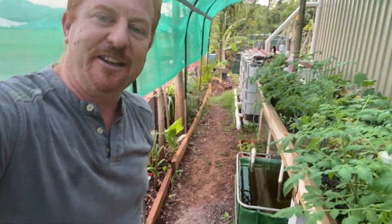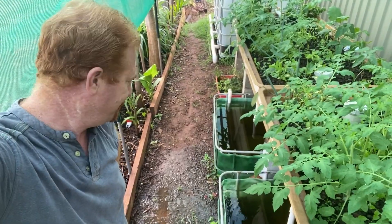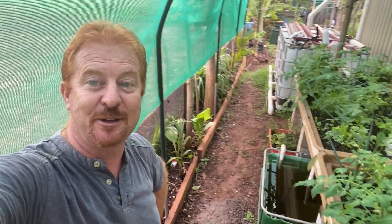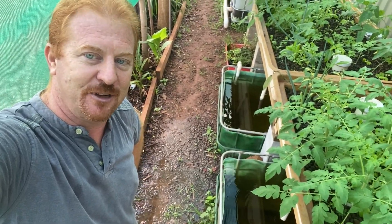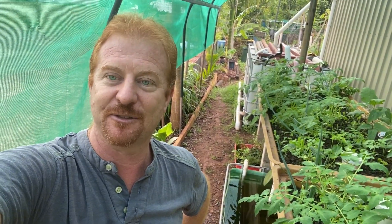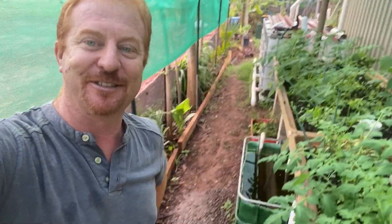One thing I could do if I was worried about the sumps overflowing is I could put a drain underneath the pathway and straight into the garden. I might do that - just a little tiny piece of drainpipe - and that way when it does overflow it will get off the pathway. I haven't finished the path anyway. I'm going to put some gravel down or maybe some artificial turf just to stop the weeds and grass growing on the ground here.